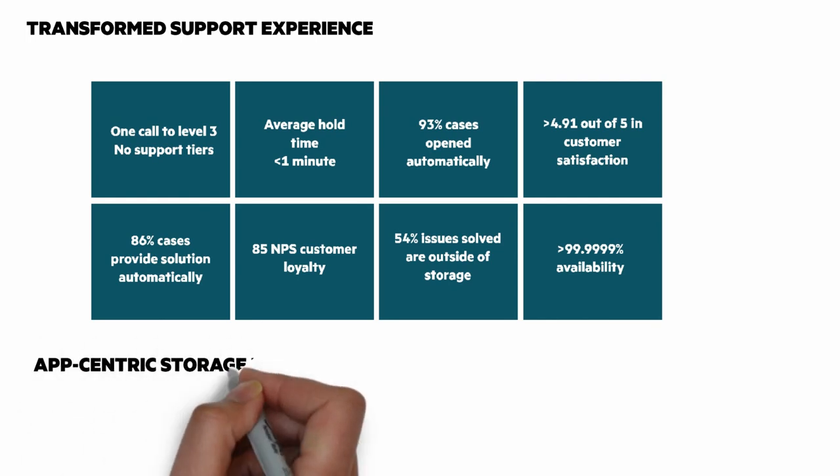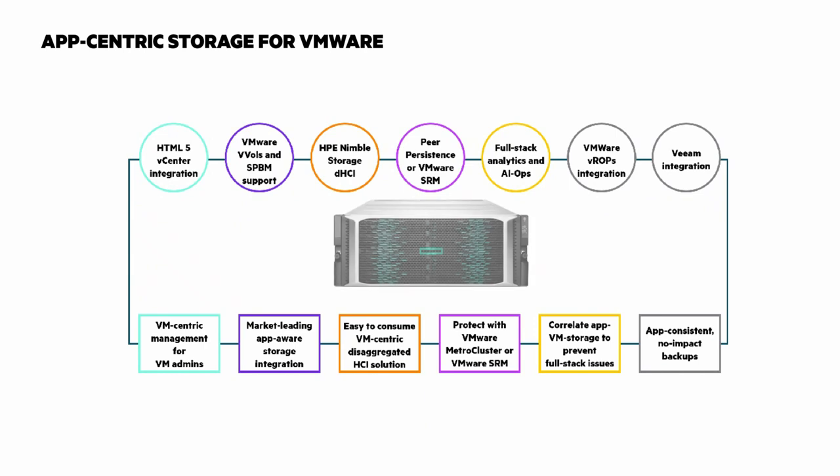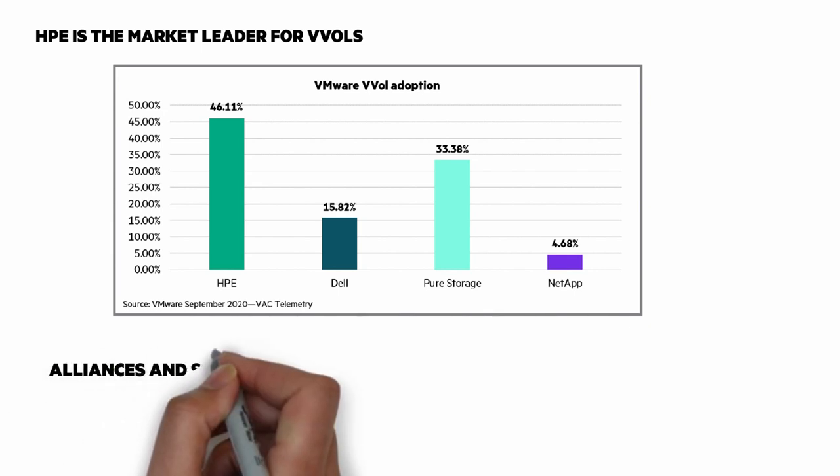The next graphic is one I suggest you pause the video and read the details. The integration with VMware and the HPE Electra 6000 is unmatched. You can see on the screen many of the things we've done to make the VMware experience the best it can be. I can't leave the VMware discussion without bringing up vVols — HPE is the market leader for vVols. Almost 50% of all vVols deployed are run on HPE storage.